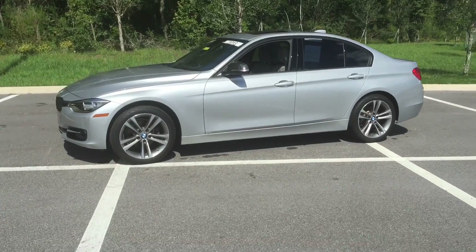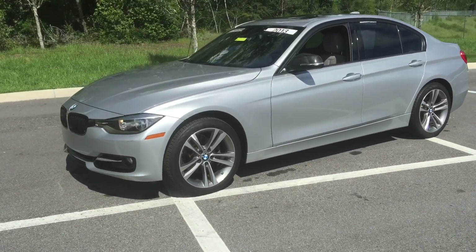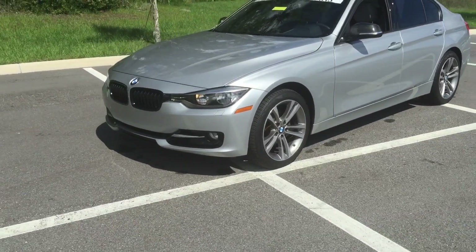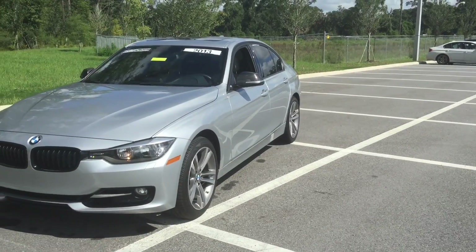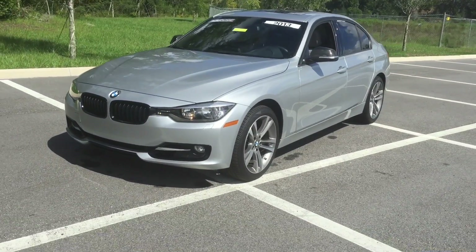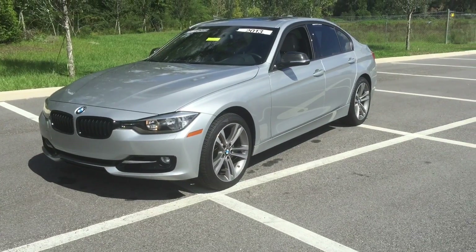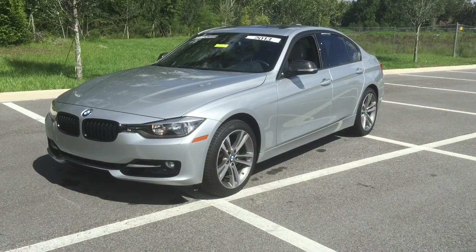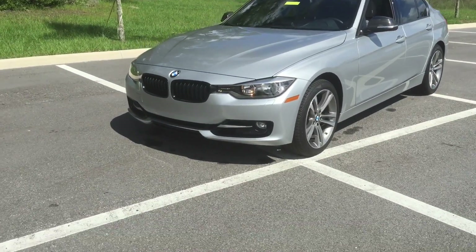As we come around the vehicle, you'll see that this particular vehicle is our gray silver. Coming along the front, you'll see this vehicle does come equipped with run-flat tires. It adds an extra 50 miles of travel when you have an issue with your tire, giving you time to find a safe place to stop, pull over, and get it repaired — great peace of mind to have on this vehicle.